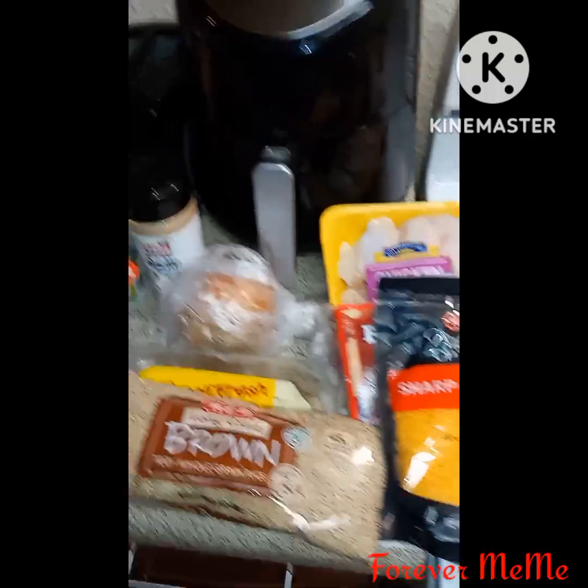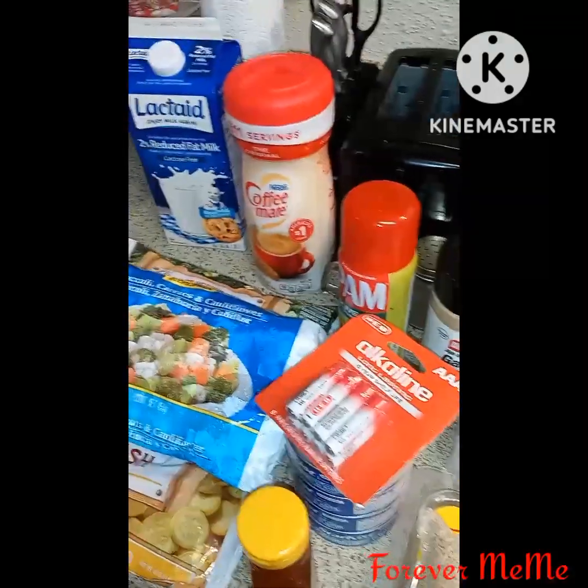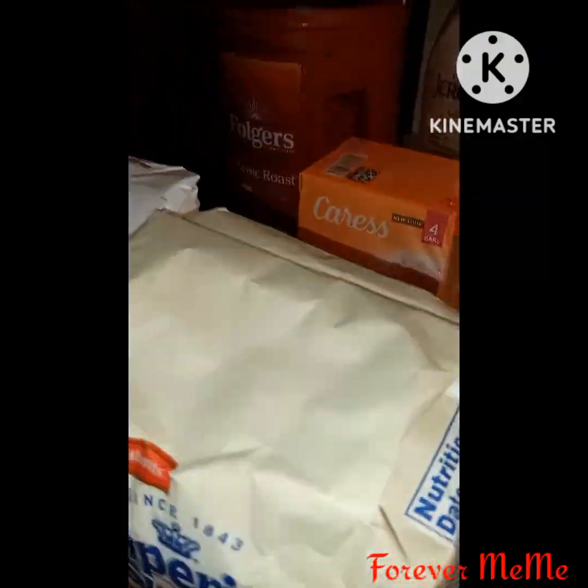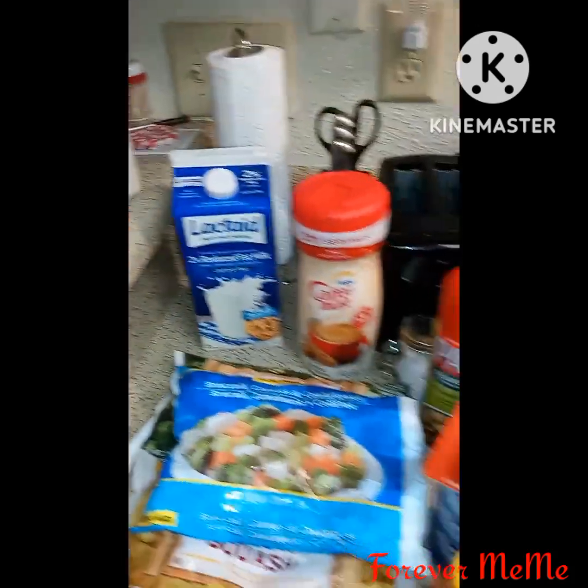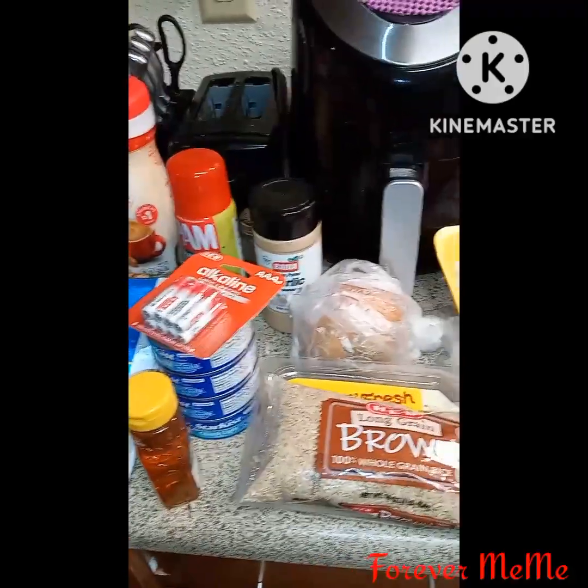This is all for my HEB and Walmart haul. If you liked this haul, go ahead and give me a thumbs up, like, comment, come on over and join me, and I will see you all on another video.